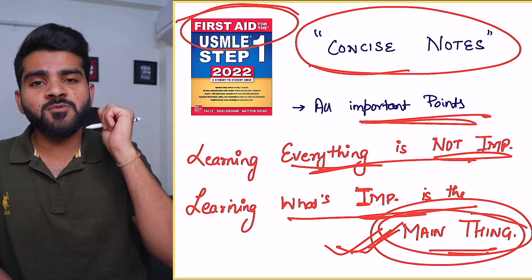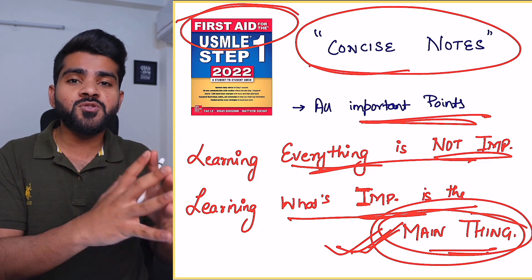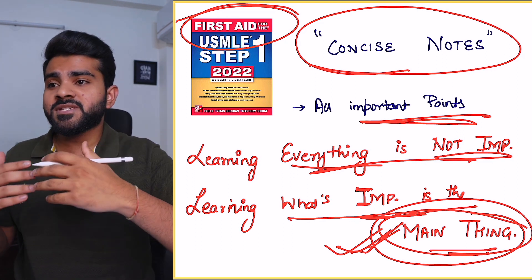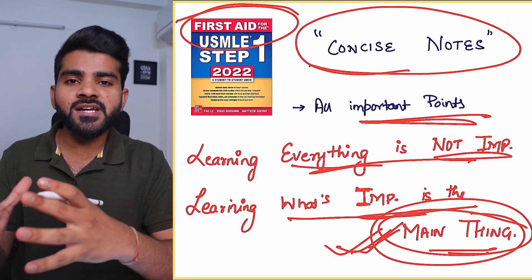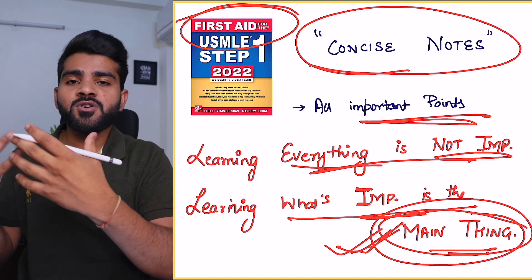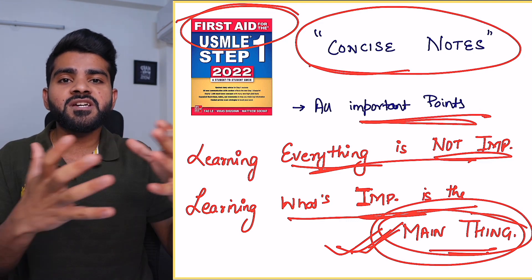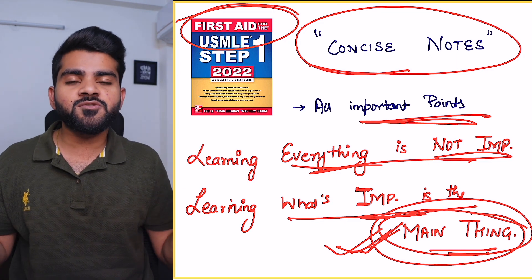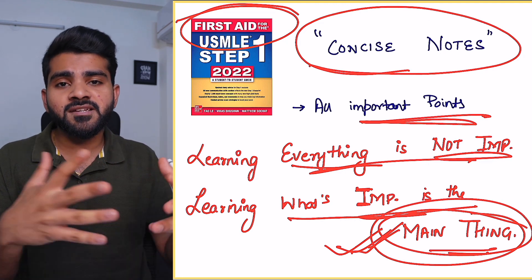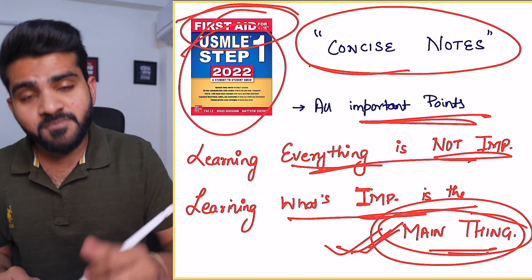During your MBBS you have to learn everything, but during an exam you should know what topic to give more time on and what topic to give more energy to. Because if a topic is important, giving it more energy and time will obviously improve your score. But if a topic is rarely asked and you give it more time, that is a waste. You should know what topics are commonly asked and have a set of notes for that.